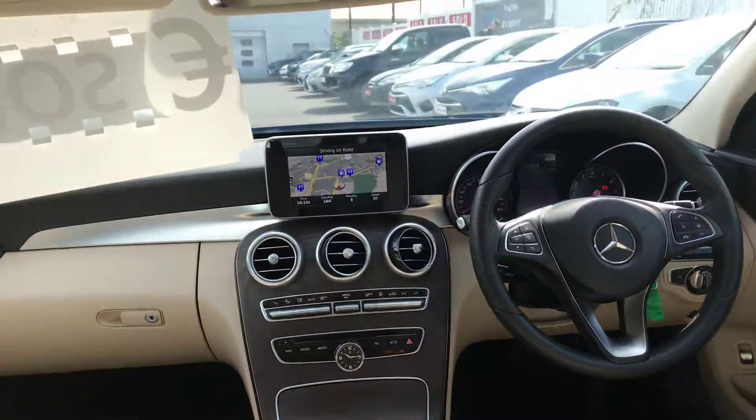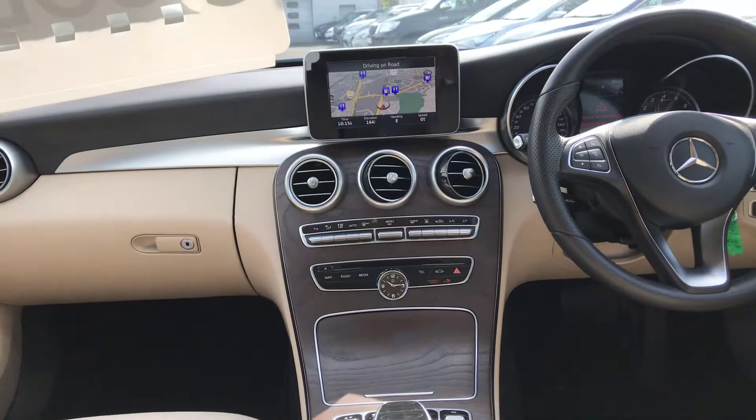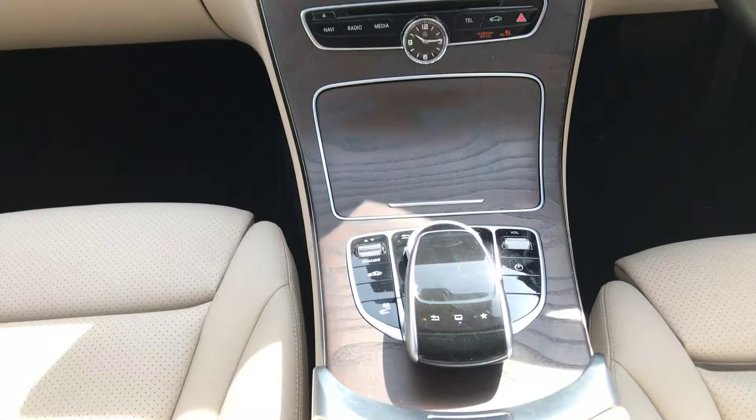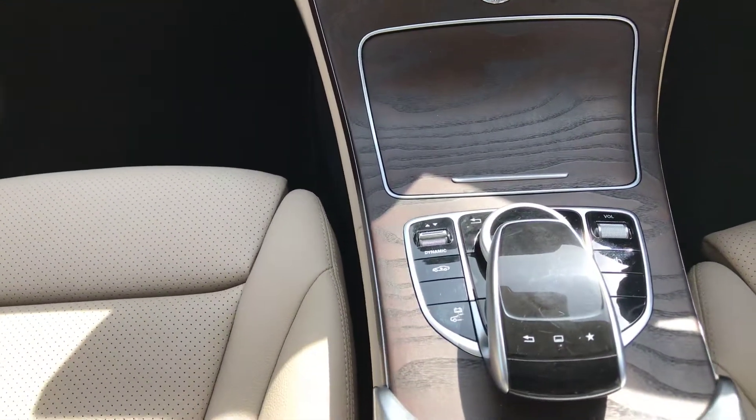Moving to the front, we have a multifunction steering wheel with cruise control, dual zone climatic air conditioning, satellite navigation, and a control panel for the infotainment system and also air suspension.